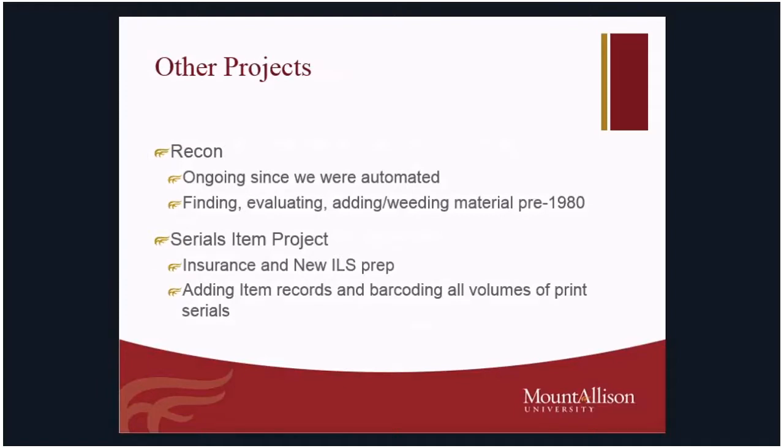Other ongoing projects include retrospective conversion — our dot project — which has been ongoing ever since we were automated back in 1982 when we first got DRA. We have an awful lot of older material in our stacks and we're still finding some that has never been barcoded or entered into our system. Most of it is done — about 97 to 98% — but there's still quite a bit left in our Canadian history and Indigenous studies areas where we're trying to finish up. Almost 40 years later, we're still working on that one.